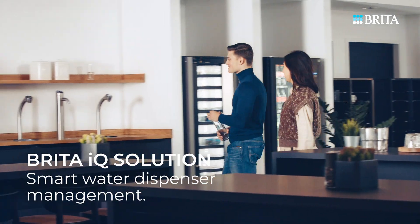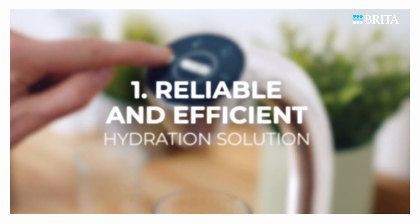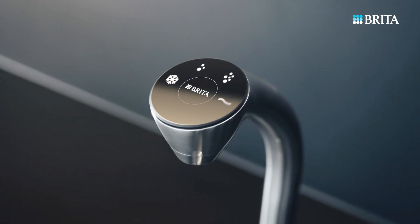Step into the future of hydration with Brita IQ Solution, our latest innovation in water dispensers. Enjoy a reliable supply of Brita filtered water whenever you need it, with minimum downtime.